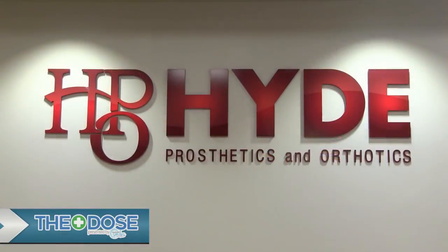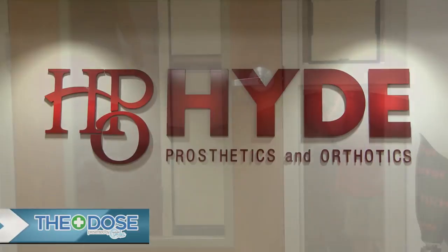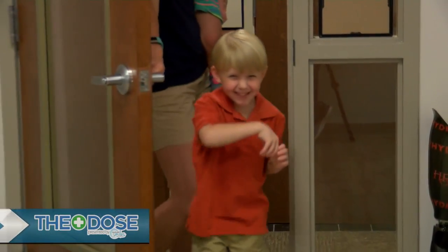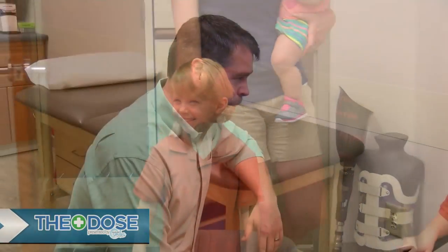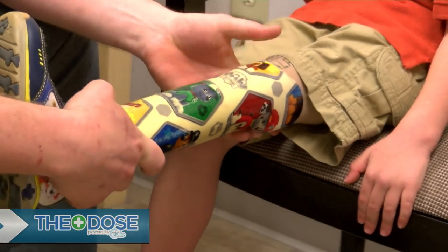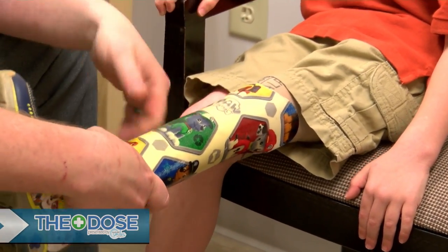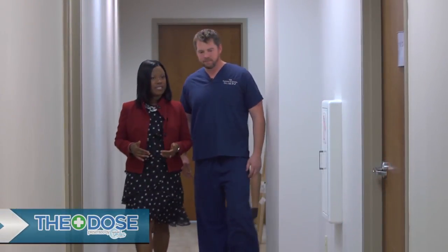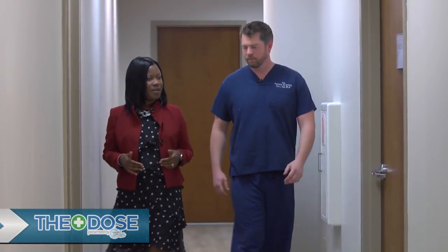You also get physical with the patients, so they're able to actually try on the prosthetics. This isn't a one-stop visit where we see them and we're done — this is a lifetime relationship. Here at Hyde Prosthetics, you're really a part of the process from beginning to end with the patients.